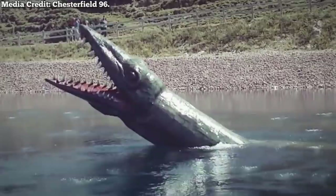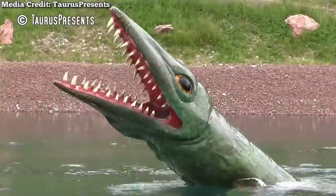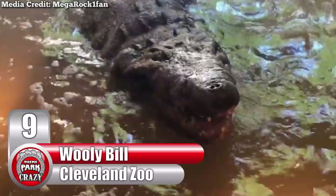There's no doubt this prehistoric creature has inhabited the nightmares of countless Austrian children. While you certainly wouldn't want to get in the water with him, its scale alone makes it one of the park's most memorable man-made attractions. Special thanks to YouTube channel Taurus Presents for providing this incredible footage.